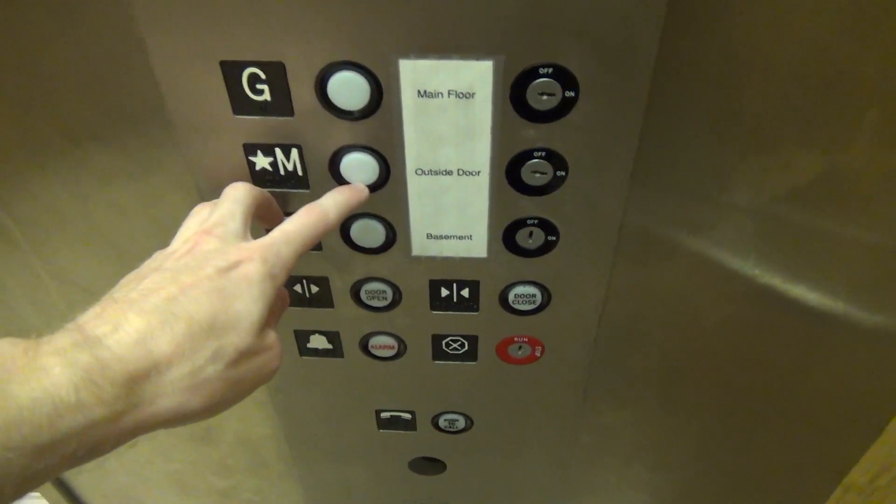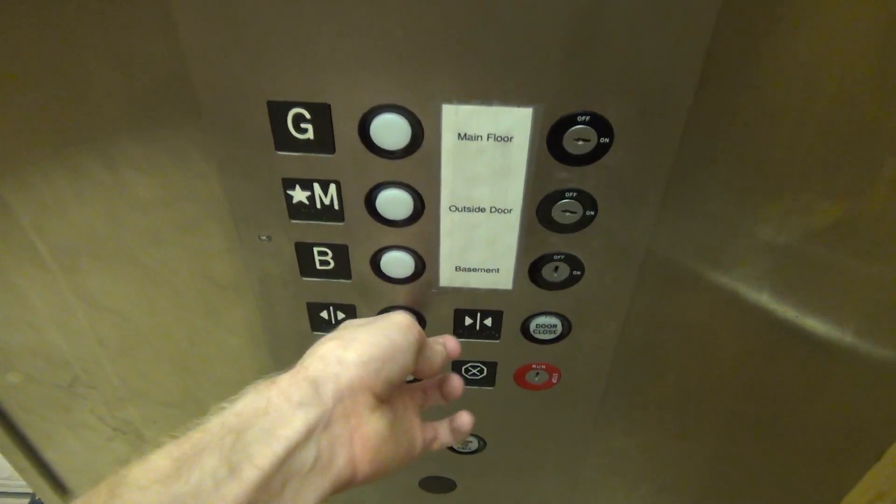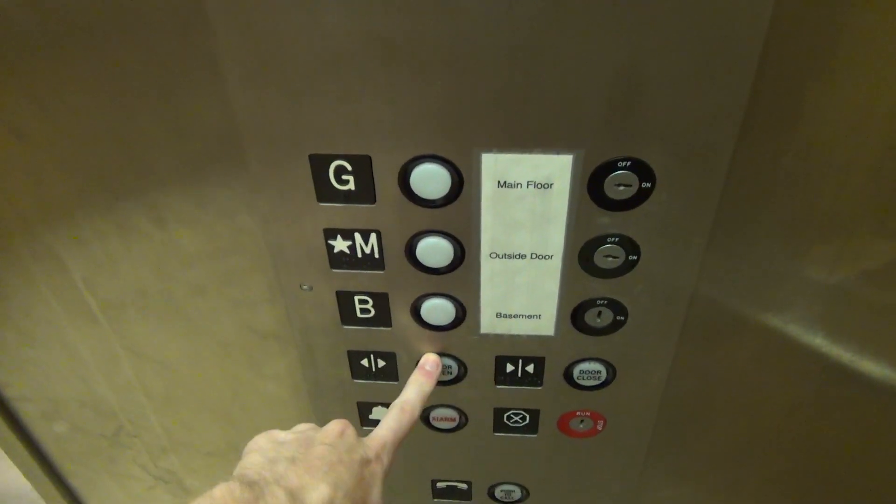Coming down? Wait, are you wanting to come in here? Oh, I'm just checking out the elevator — I'm an elevator enthusiast. Okay.